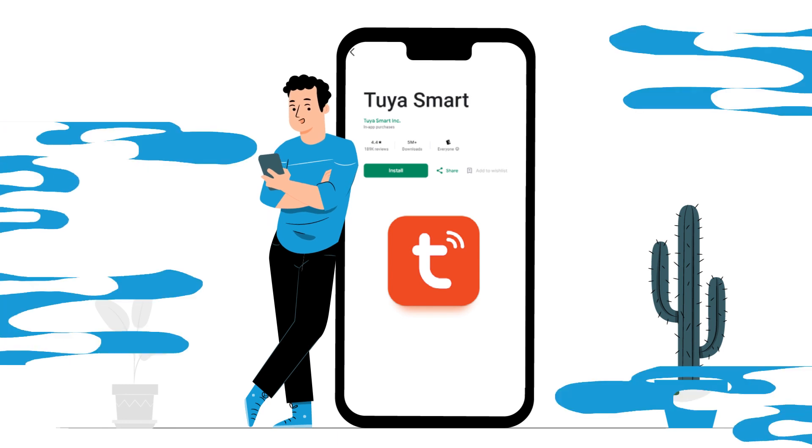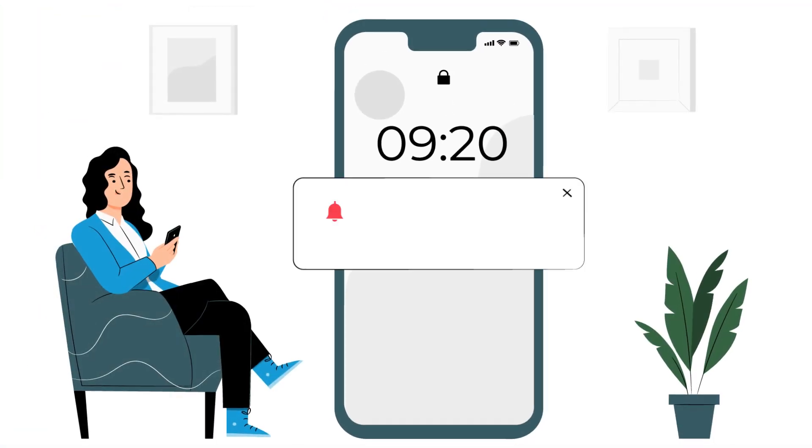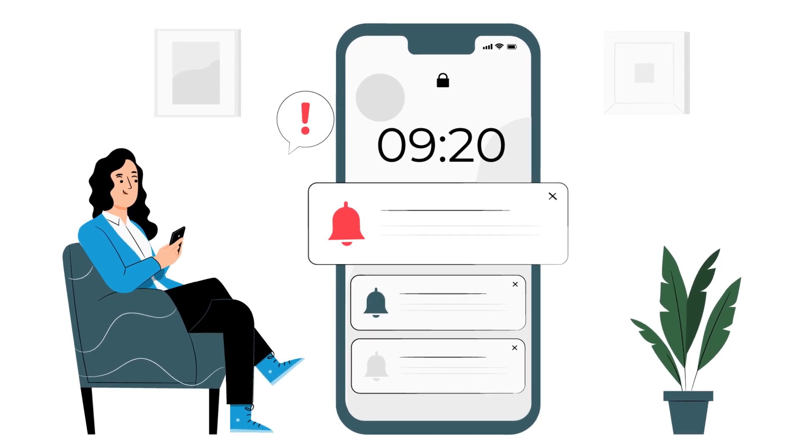Installation is effortless, seamlessly integrating with existing security systems and sending alerts to your smartphone or security personnel.